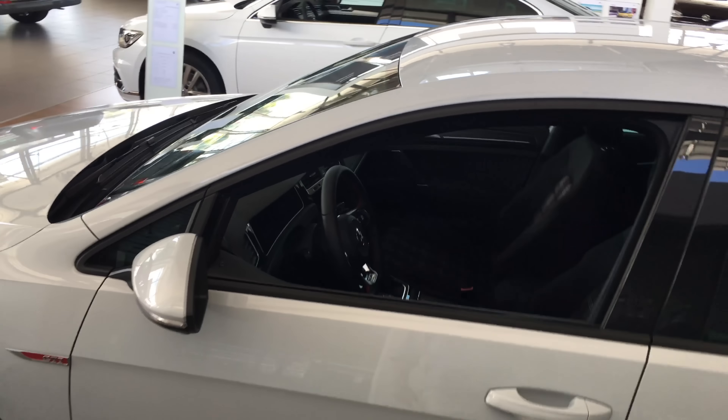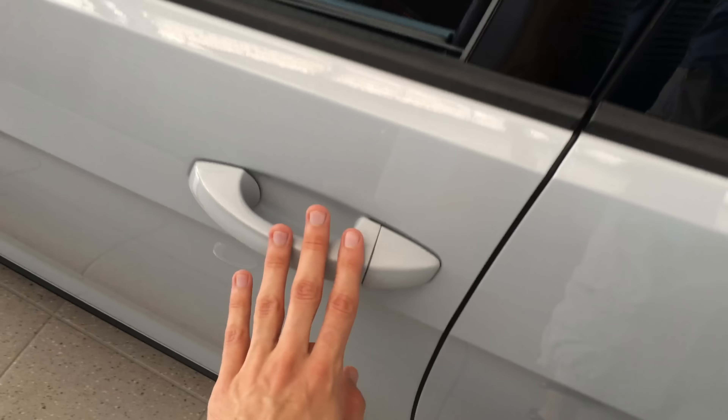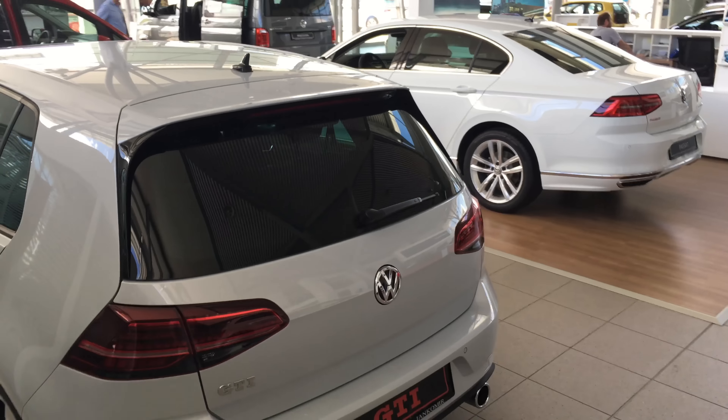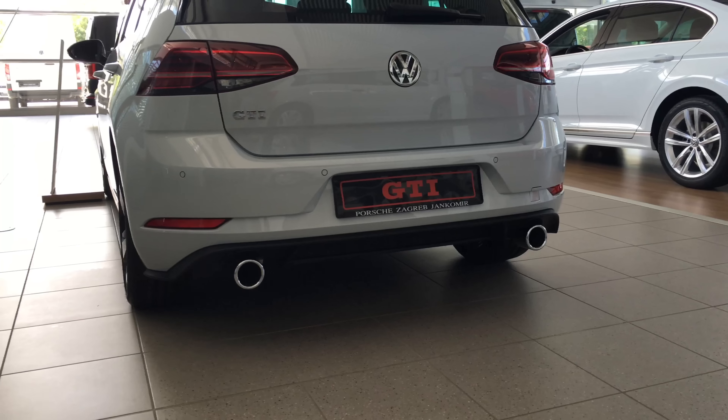So this is just a quick view guys, I'm not going to go into details. As you can see there's this white but sort of gray, silver-ish color. And the back — like the exhaust looks powerful.